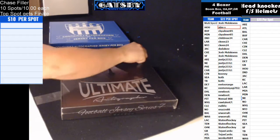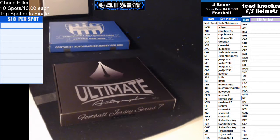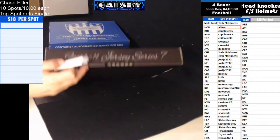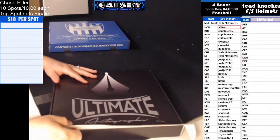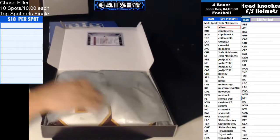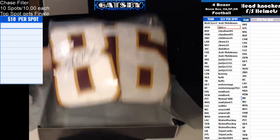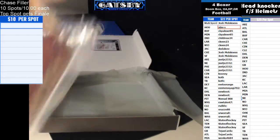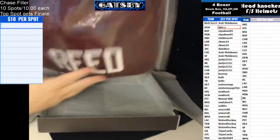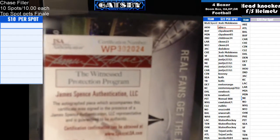All right, Ultimate Autographs here we go. Let's pop this baby open. And we have a Jordan Reed for the Redskins going out to Swirl. Jordan Reed of the Redskins — one of the best tight ends in the league, the guy just can't stay healthy but he's a force to be reckoned with. Nice hit there Swirl, there's your JSA authentication. Congrats on the hit.